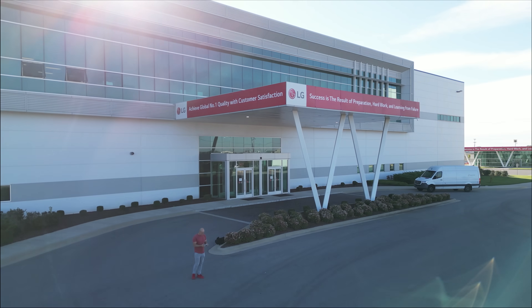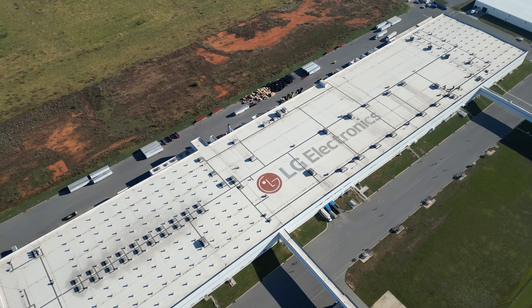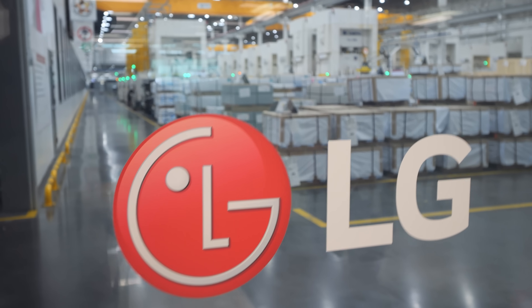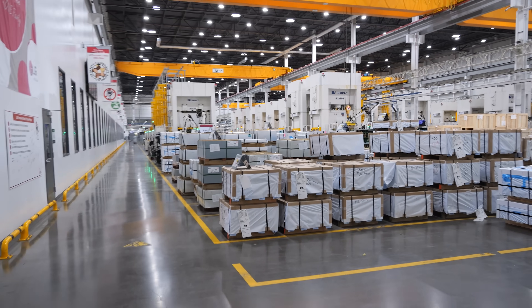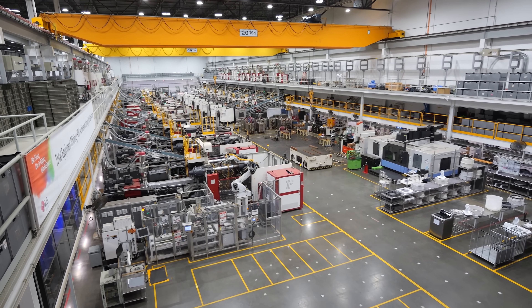The sheer size of this autonomous LG washing machine factory here in the USA is mind blowing. This million square foot factory can manufacture 1.2 million washing machines each year, along with 600,000 dryers.